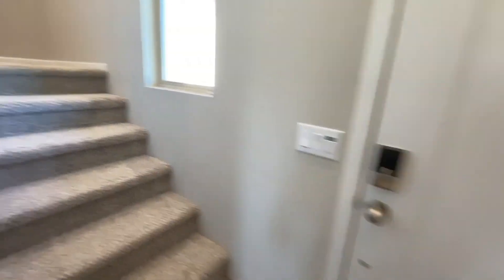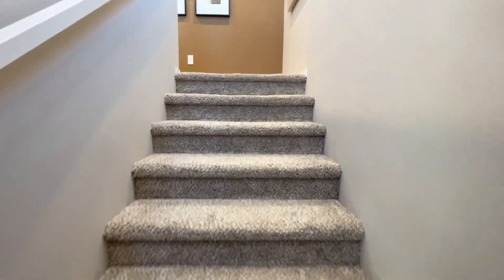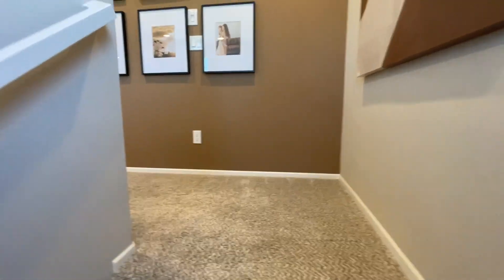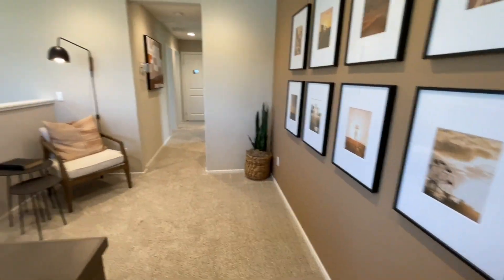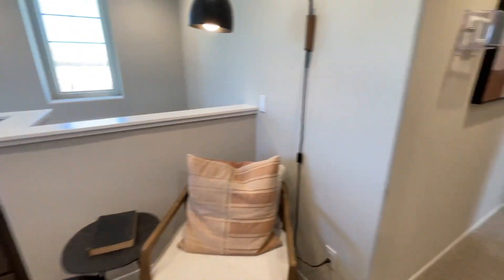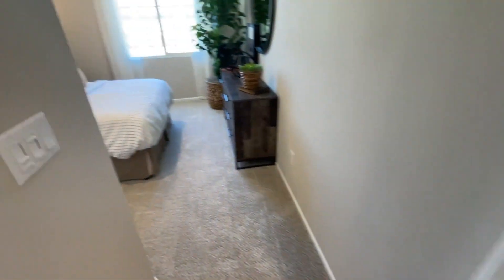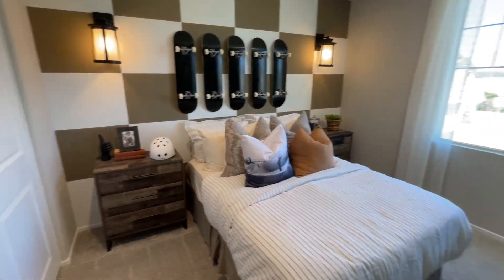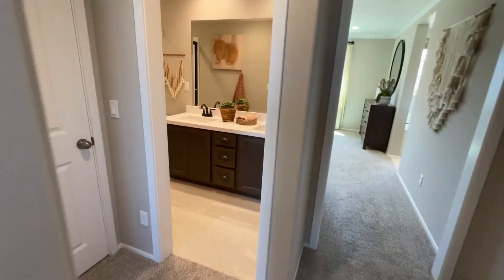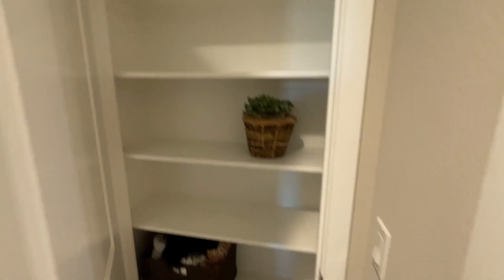Heading upstairs — here's a little tech area they talked about, basically like an office space. There's the laundry room, then bedroom one. The upstairs bathroom has double sinks, which is pretty cool. There's a closet at the end of the hallway. And there's bedroom two.